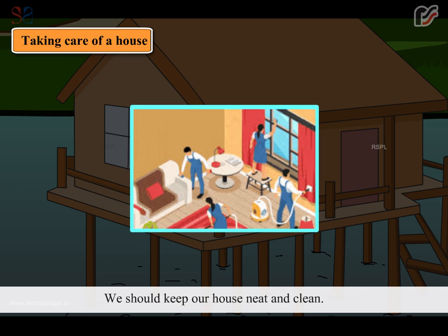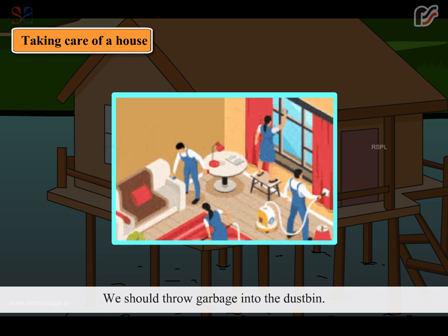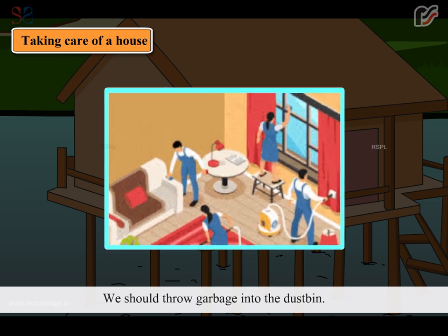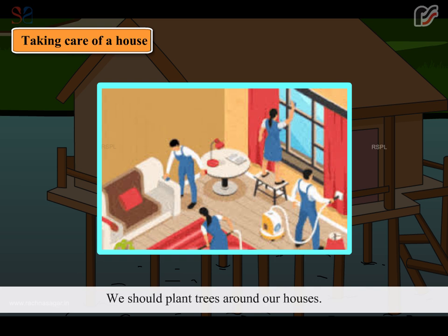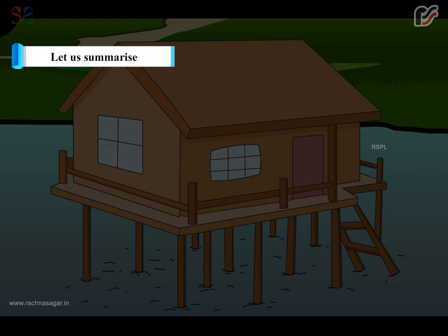Taking care of a house: we should keep our house neat and clean. We should throw garbage into the dustbin. We should plant trees around our houses.